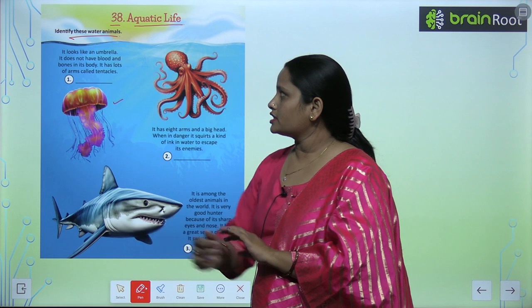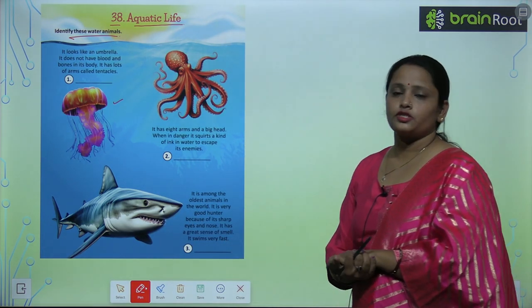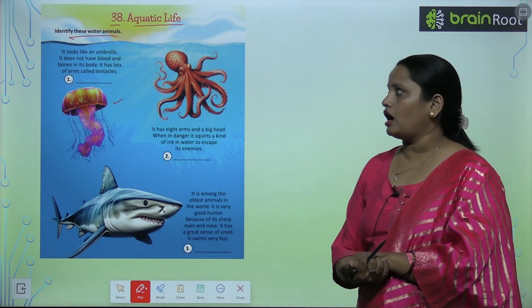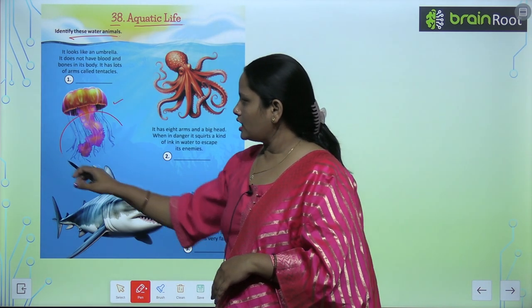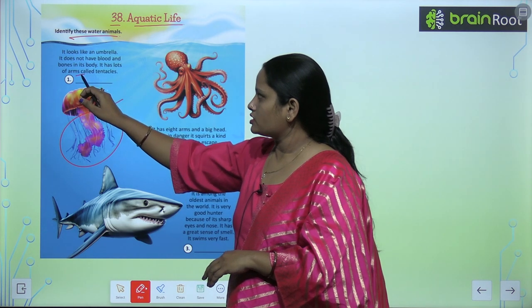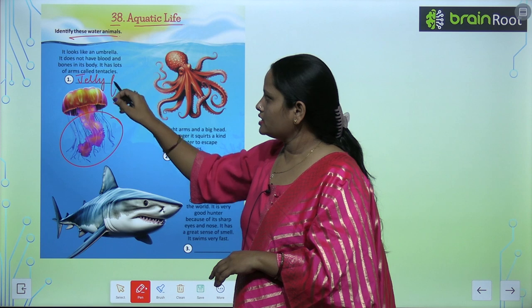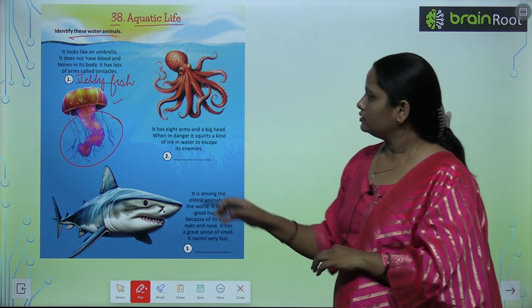It does not have blood and bones in its body. It has lots of arms and tentacles. What is it? It is a jellyfish.